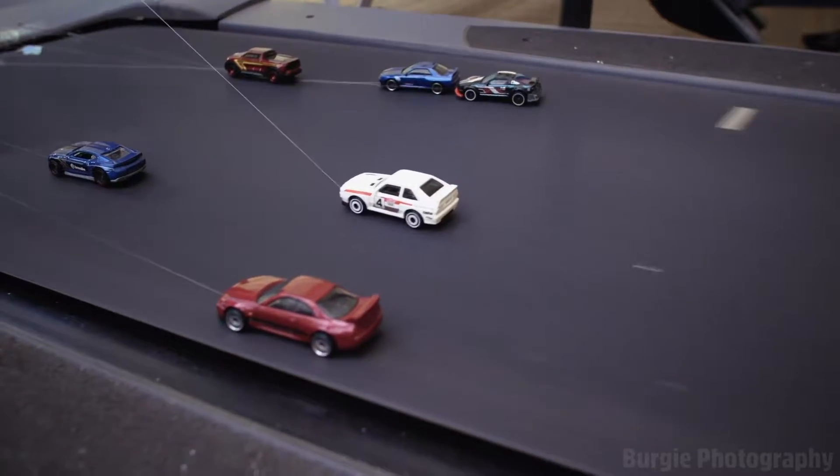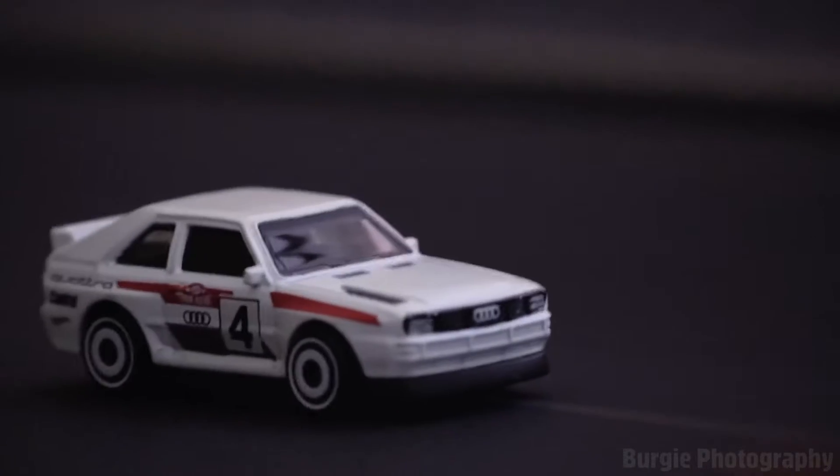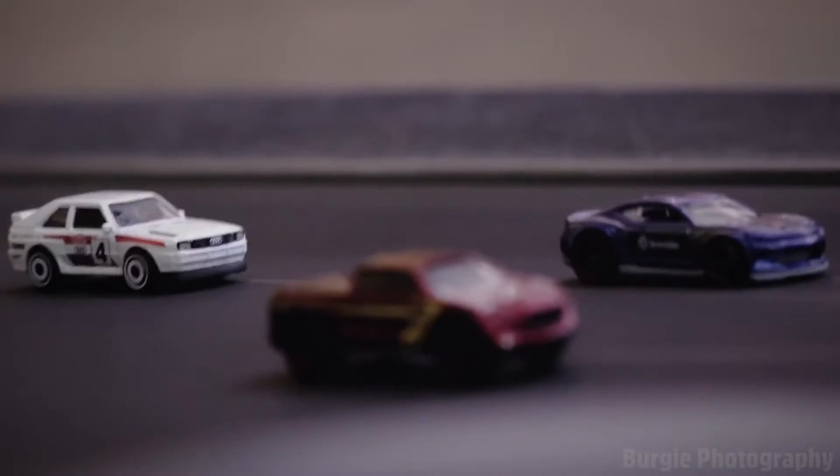It's lights out, away we go. Vettel I think got the better start there, the two Force Indias starting well too, but Lewis Hamilton into Turn 1 in the lead.